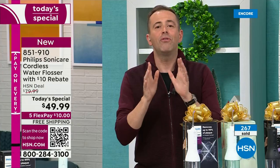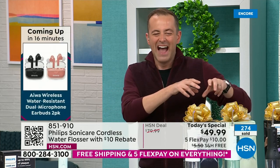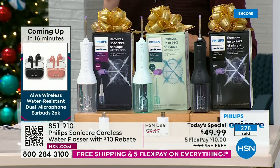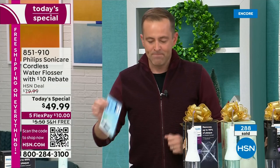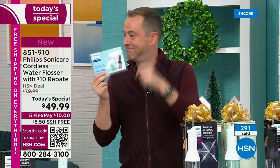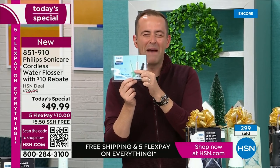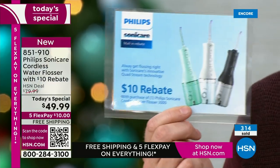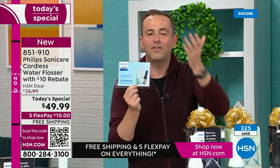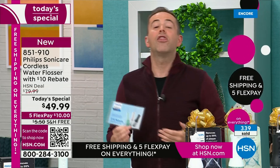I need you to ignore that $49.99 price because it's not really $49.99 — we're going to go even lower. We'll make sure you get the mail-in rebate: they'll send you a $10 Visa card you can spend on groceries, shopping, or gas. So really, it's another $10 off — now you're at $39.99 with free shipping and flex pay.